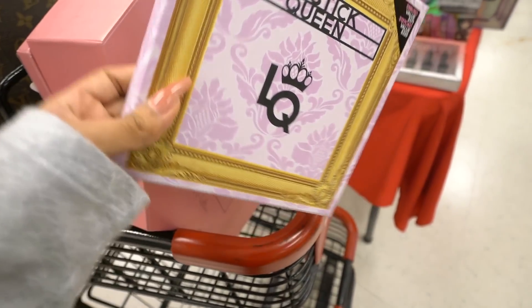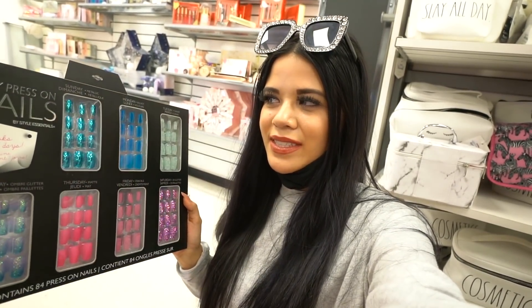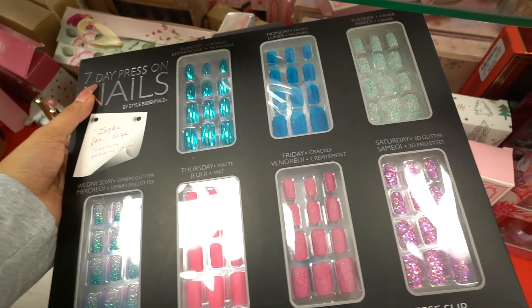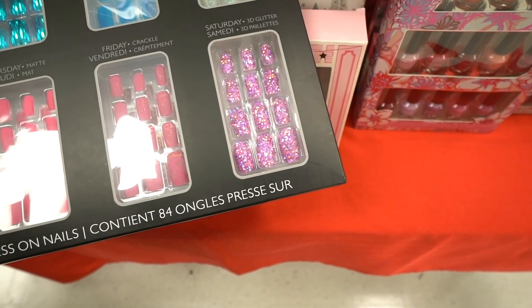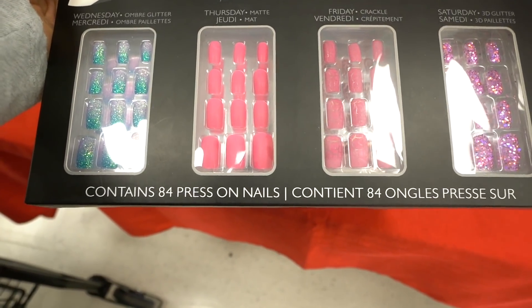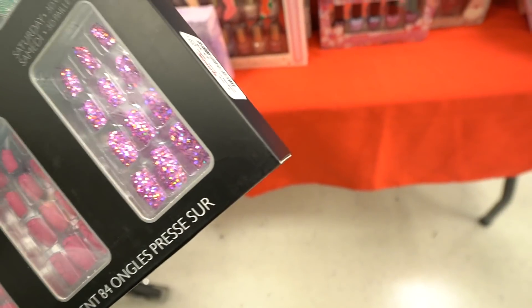In the nail section I found a really cute gift set — seven-day press-on nails. You get a different style for each day: Sunday is metallic, Monday is velvet, Tuesday has glitter, Wednesday is my favorite, Thursday is neon pink, Friday is pink, and Saturday is sparkly. You get so many colors and it's only $10, so I just hit the jackpot!